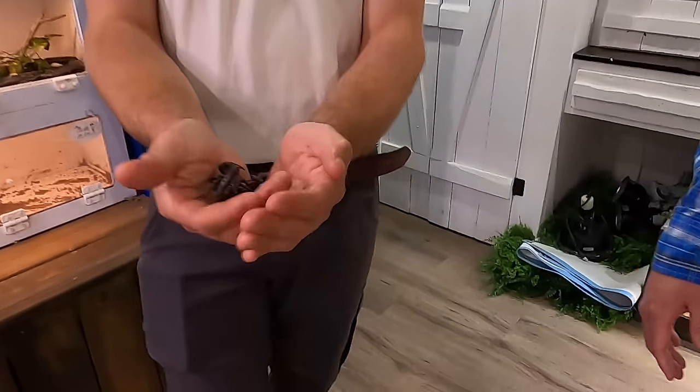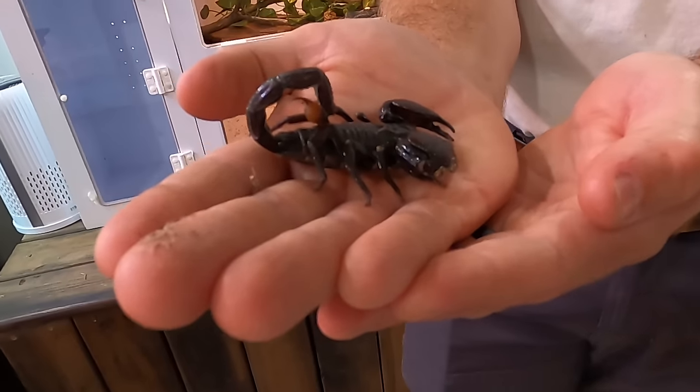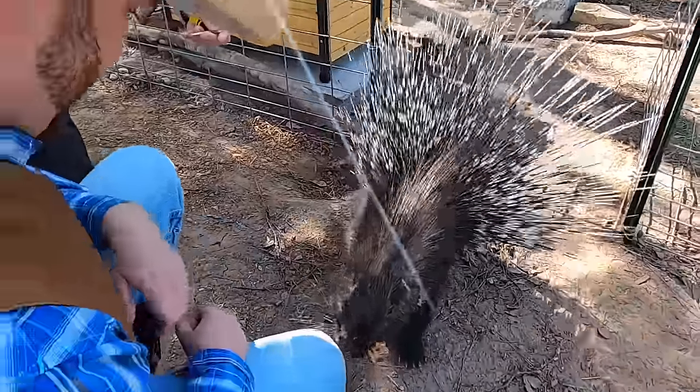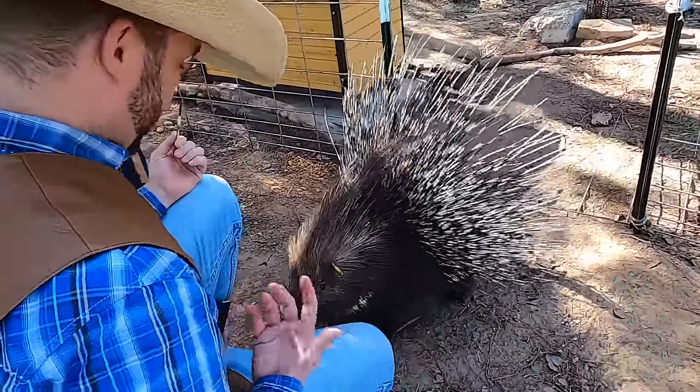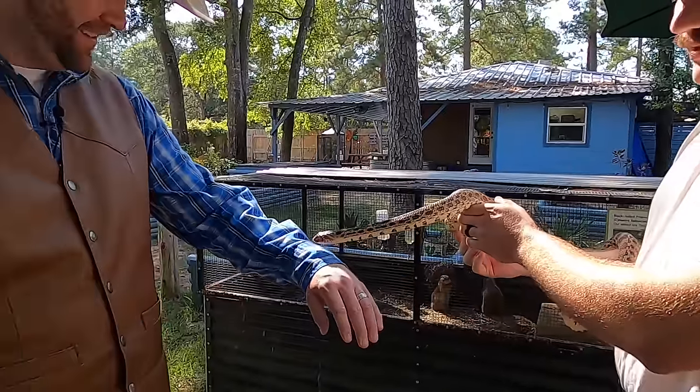Cowboy Jack — he wears a cowboy hat. He likes to come talk about everything he knows. Hey, come on, let's go. Let's all go to the Cowboy Jack Show!